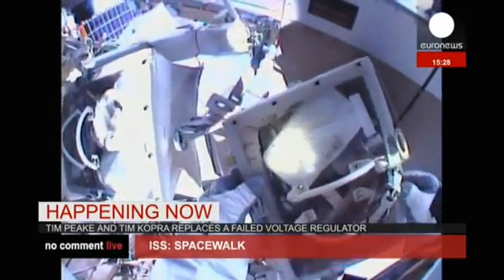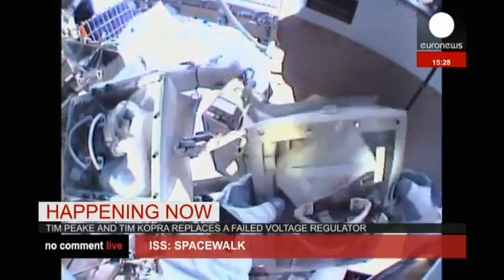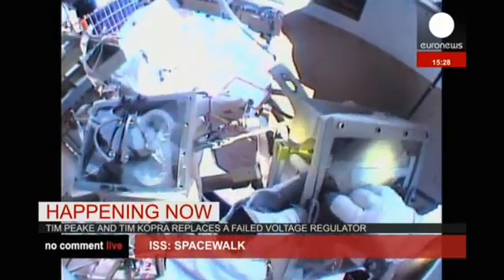So far so good with the work being conducted by Cobra and Peake at the far starboard end of the truss of the International Space Station.